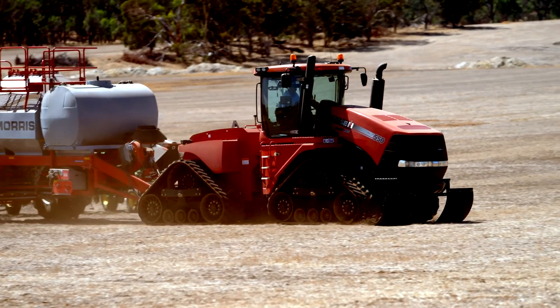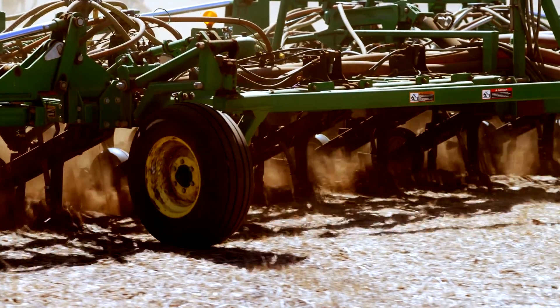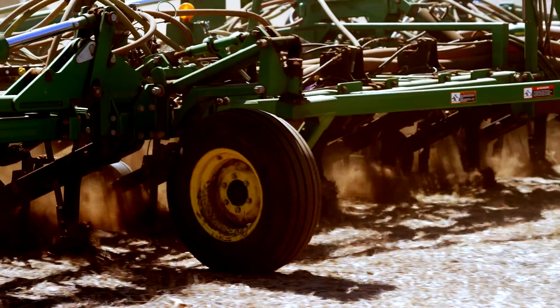Weeds just have better competitive characteristics than crops do. Physically tilling up the weeds is disruptive to the soil and causes erosion — something we're trying to avoid at all costs. The alternative, to manually pull weeds, is very resource intensive.